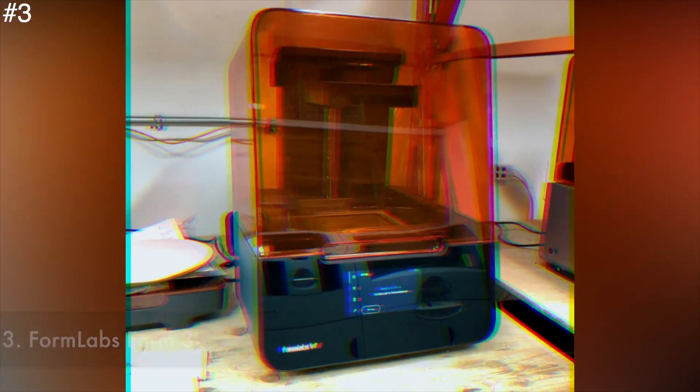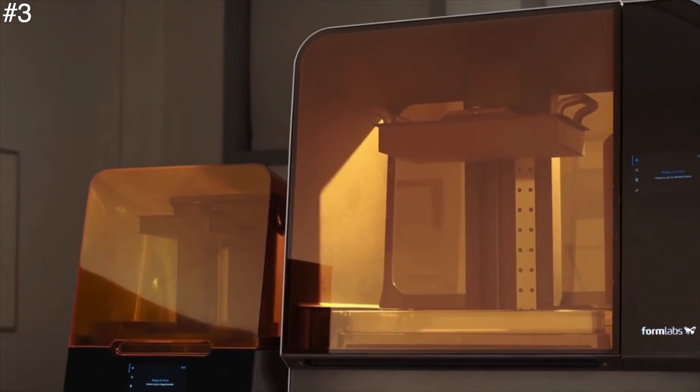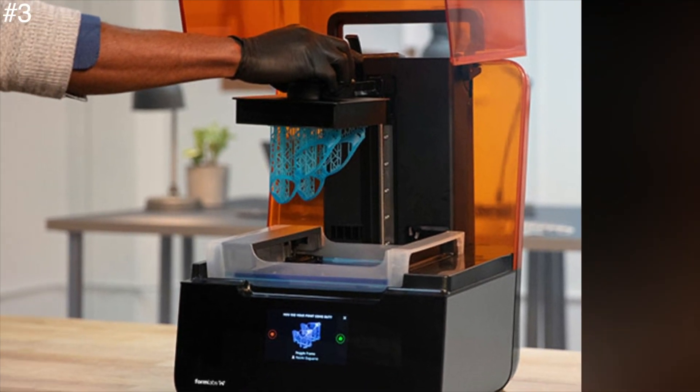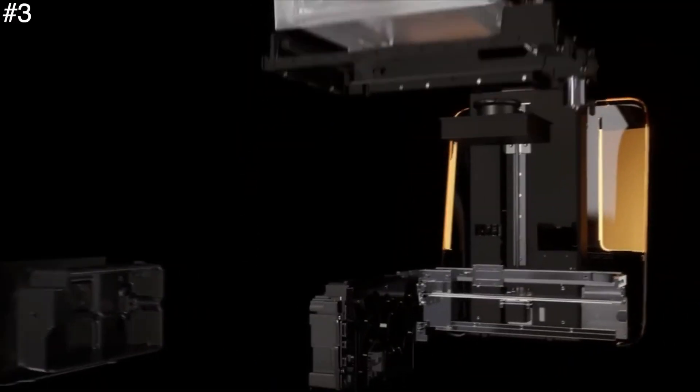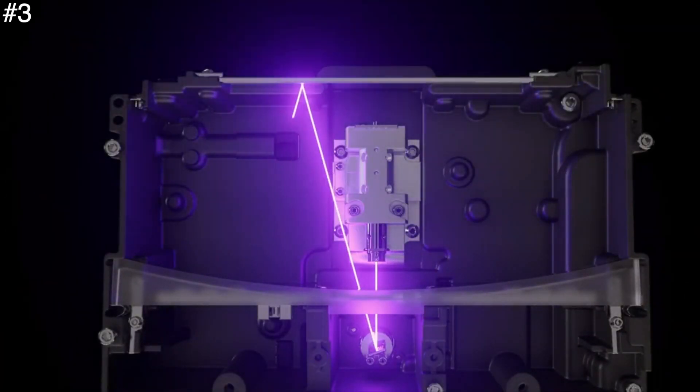Number 3: Formlabs Form 3. Formlabs focuses on resin-based SLA 3D printers and has been instrumental in pioneering and advancing the technology. The Form 3 is the smallest of their machines but has wide appeal, with the use of a high-precision laser that ensures unparalleled print quality far surpassing FDM printers.